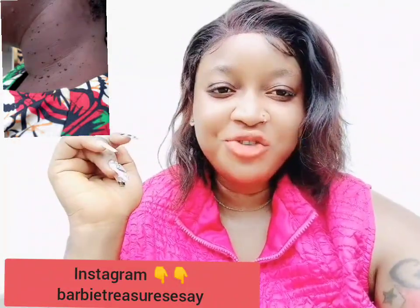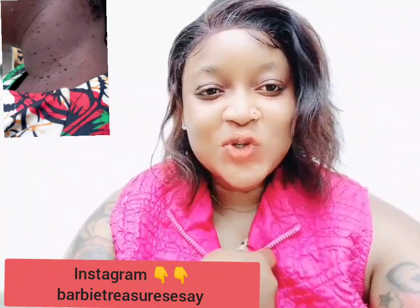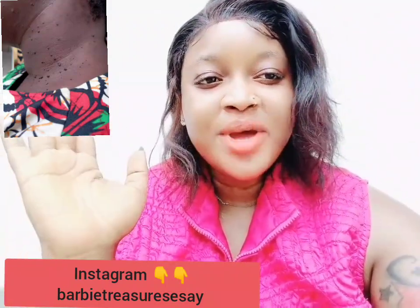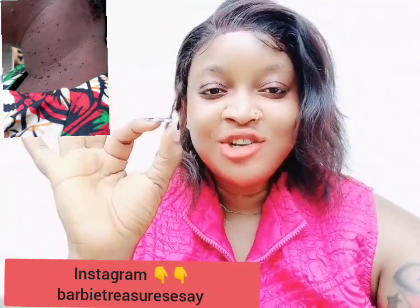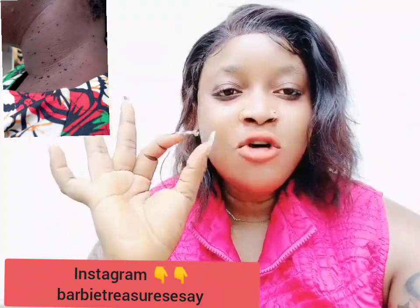Hi guys, welcome back to my YouTube channel. If this is your first time on this channel, I am Treasure. Please do subscribe, please like, please turn on the post notification button for more videos. We do so many amazing videos on this channel and I bet you are going to love everything. So please don't leave, please stay with us. I love you guys so much.